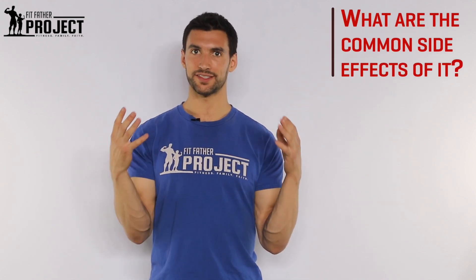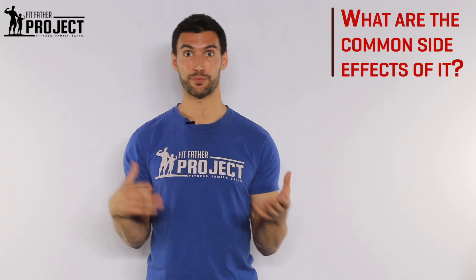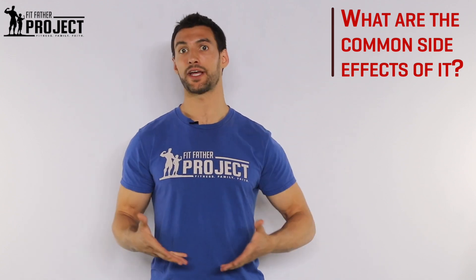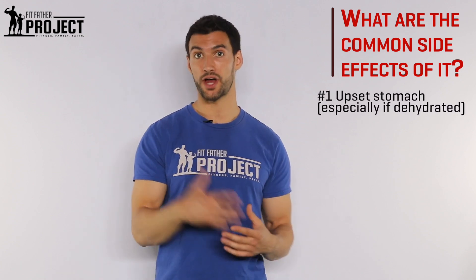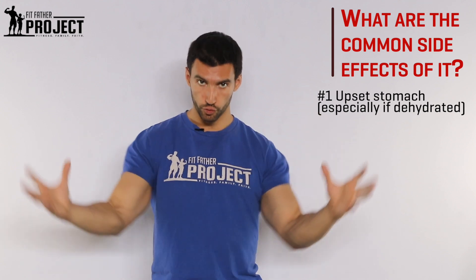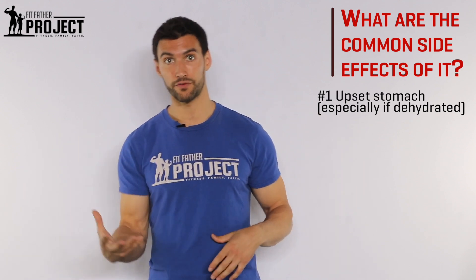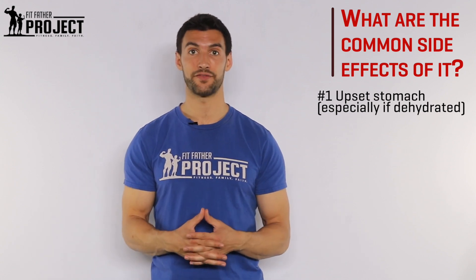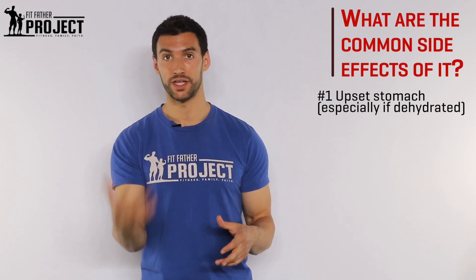What are some of the common side effects of creatine? The most common side effect is some classic stomach upset. If you take creatine with not enough water, you can get an upset stomach. This is because creatine draws water into the body, and if you don't have enough water you can get this crampy stomach feeling. Thankfully, that's a very simple side effect to fix by just having more water when you take your creatine.